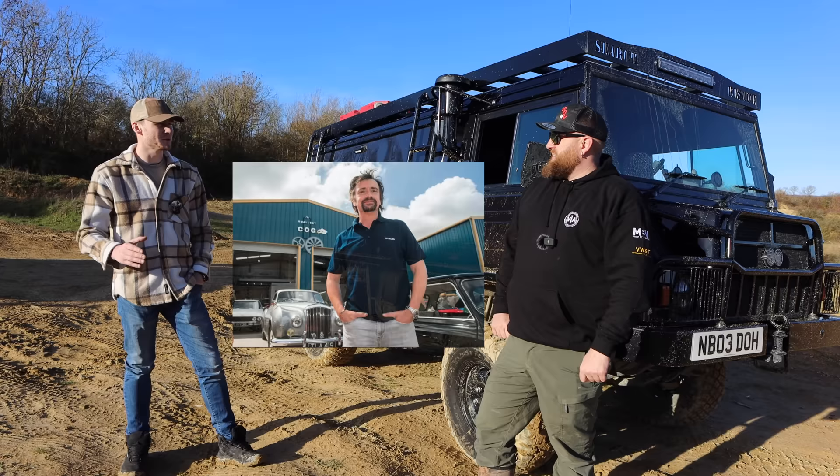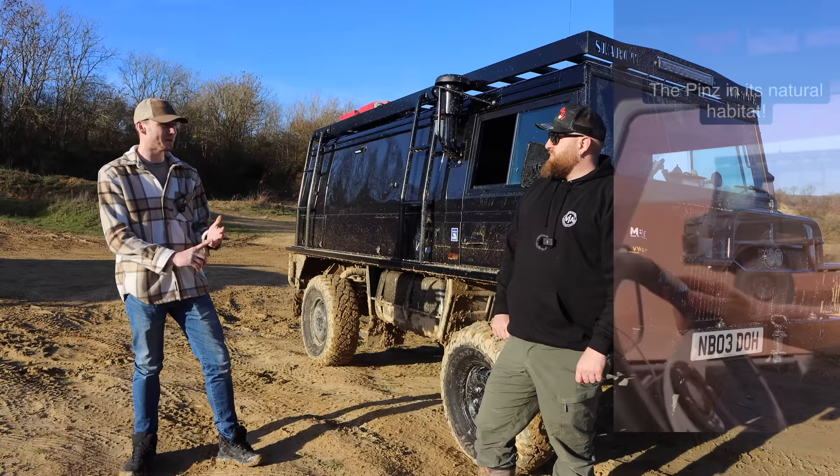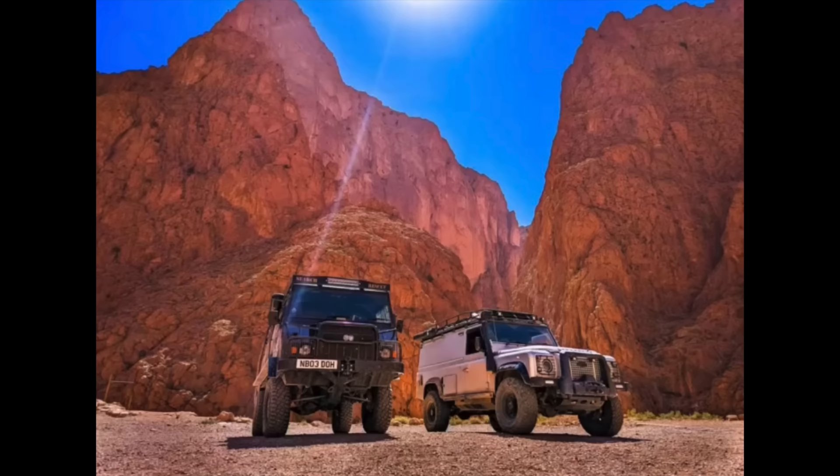It looks great — it was painted down at the Smallest Cog, Richard Amans' workshop. You might have seen his TV show. Within four days of getting it back we built a camper, did all the electrics, managed to get somebody to make a bed within 12 hours, put it all together, and on the fourth day we were heading for Calais — through France, Spain, and straight into Africa.